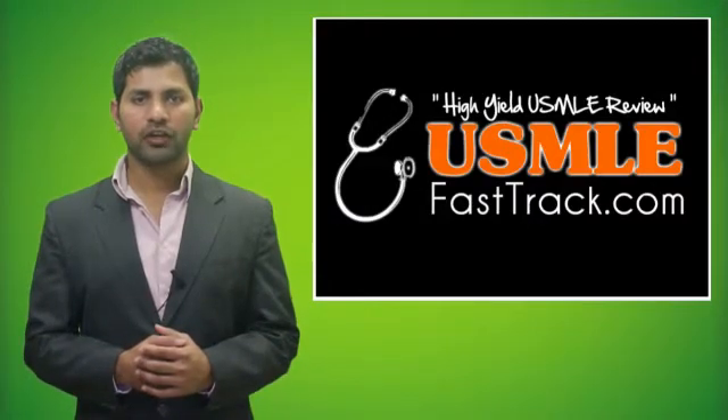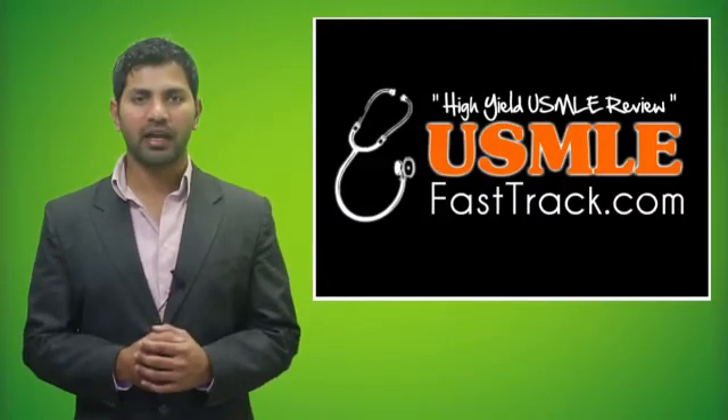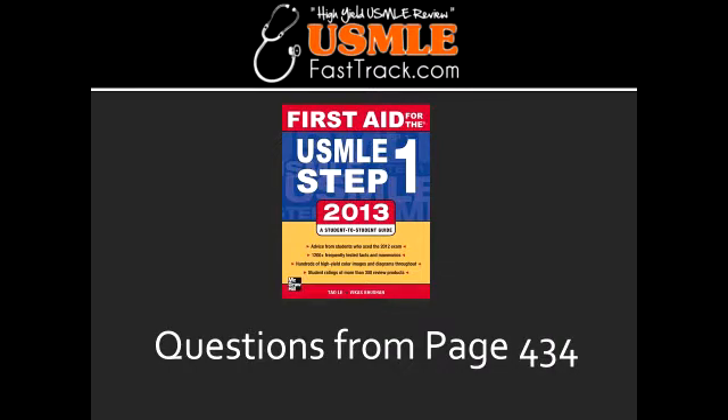Welcome to USMLEfasttrack.com. The section we're going to talk about today is from First Aid for the USMLE Step 1, 2013 edition, page 434: Cranial Nerve Mnemonics.